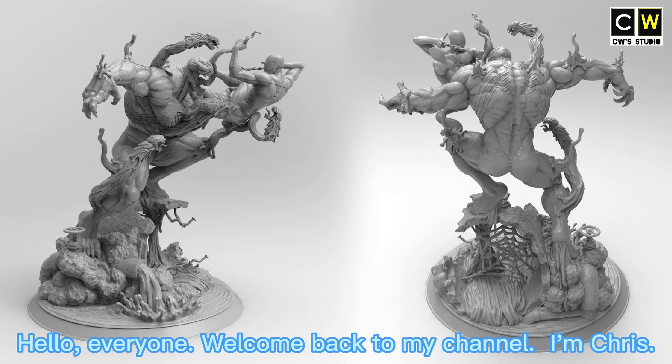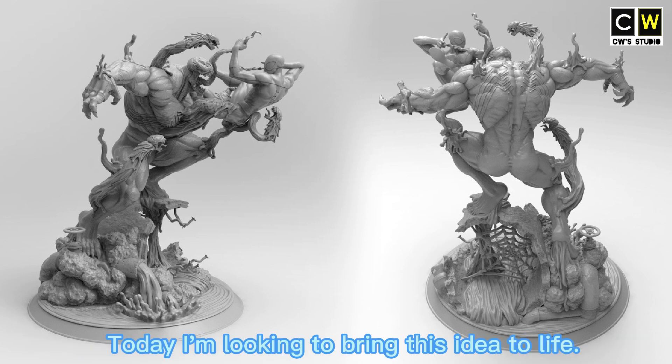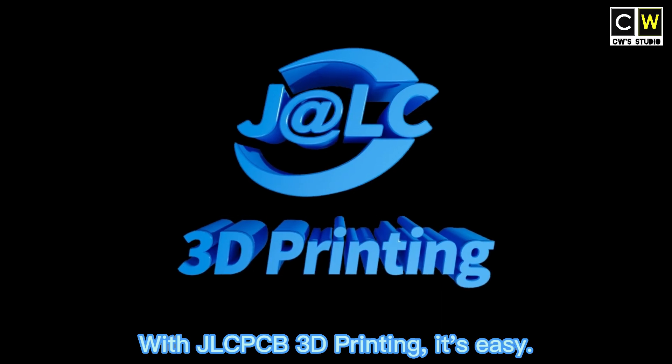Hello everyone, welcome back to my channel. I'm Chris. Today I'm looking to bring this idea to life with JLCPCB 3D printing.